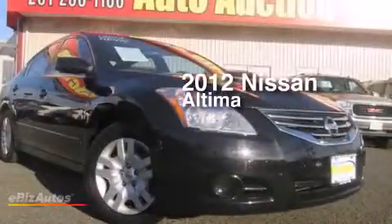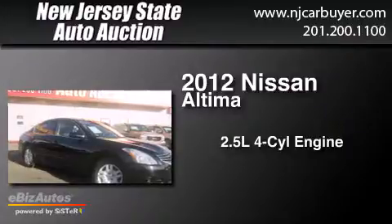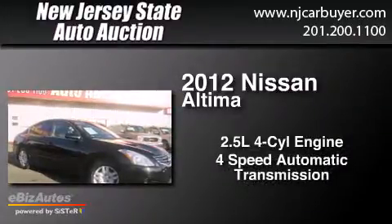This is a 2012 Nissan Altima. It has a 2.5-liter 4-cylinder engine and a 4-speed automatic transmission.